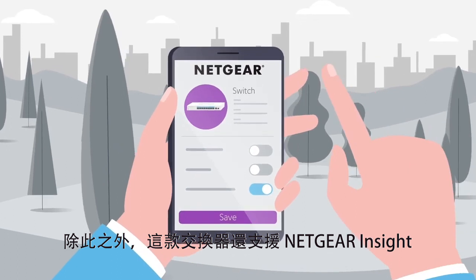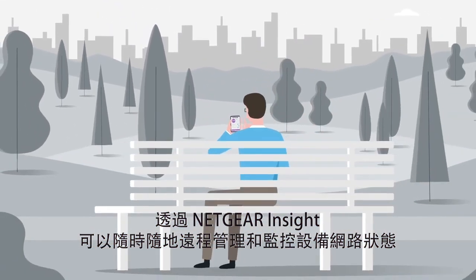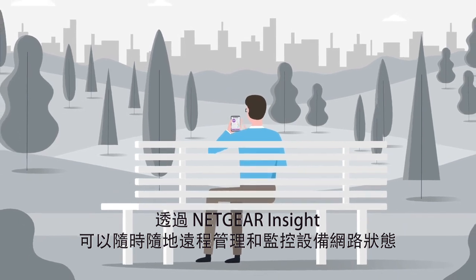Additionally, with a Netgear Insight Remote Cloud Management option, managing all the powerful PoE devices from anywhere is just one click away.